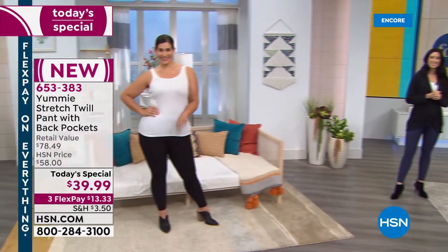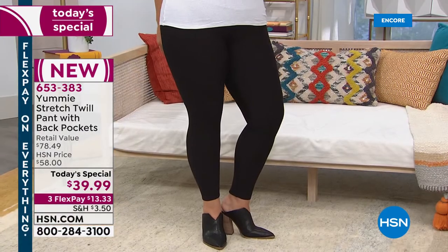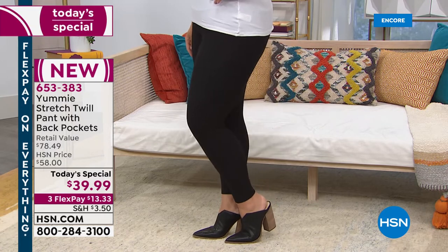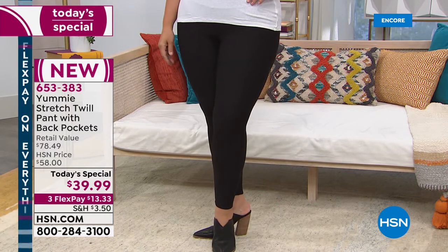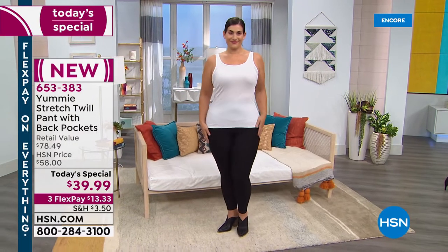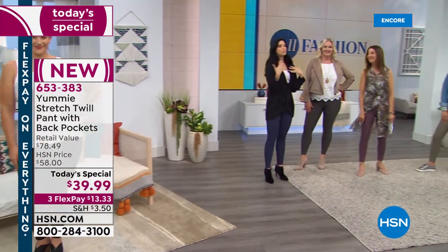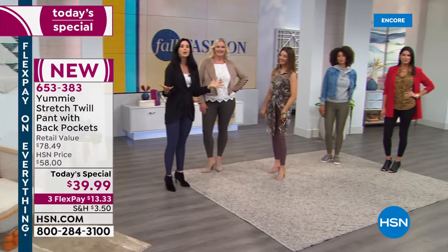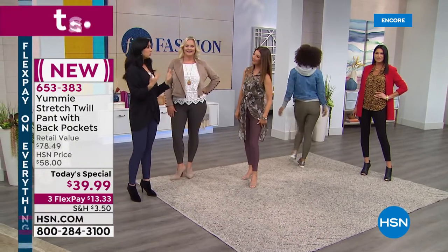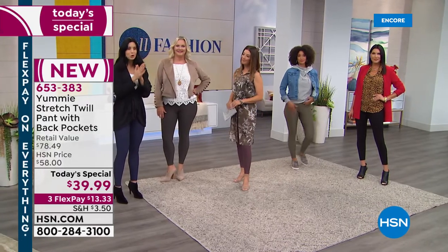Once you put these on, you'll wonder why you were wearing any other legging ever. Let your leggings work for you. At Yummy, we said they should be comfortable, they should be shaping you, they should really be working for you. That was our goal. We've added that waistband, and that's why the size chart becomes so important — we want to make sure you get the exact size so you feel comfortable but still feel the effects of that waistband.